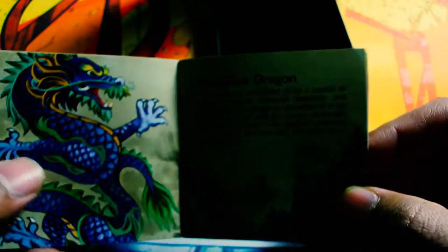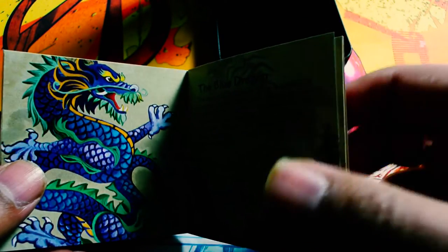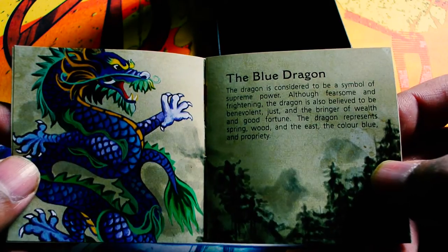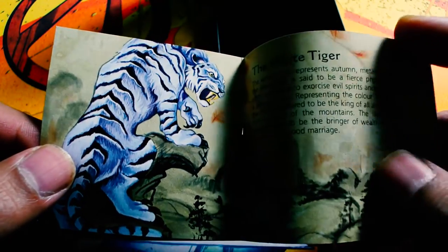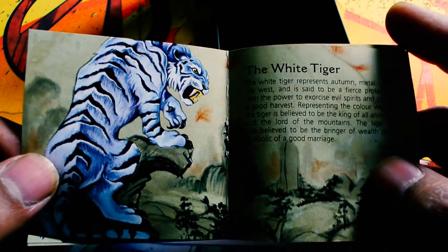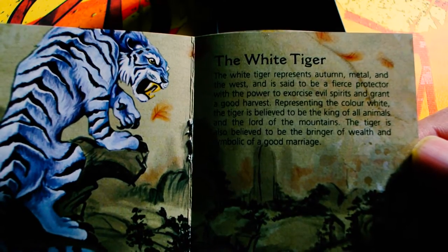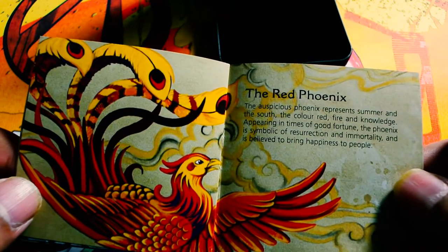And it sure does. So here is the first one: the blue dragon, symbol of supreme power. White tiger — you guys can search this up online to get more information, or pause the video because I am holding the paper here. The red phoenix — I was right. Black tortoise. Wow.